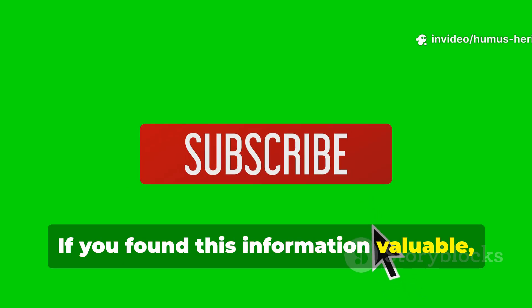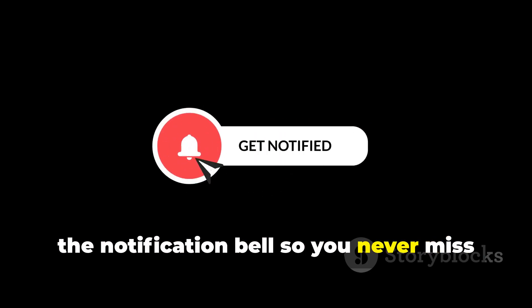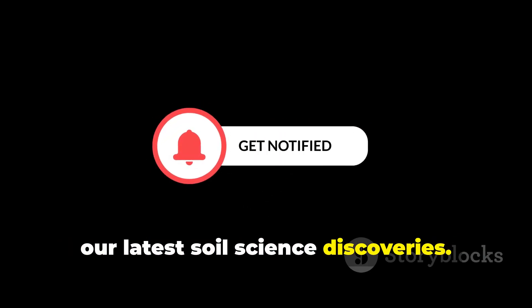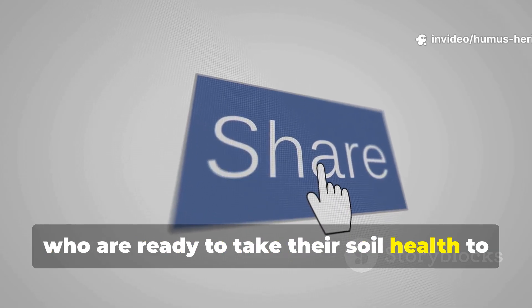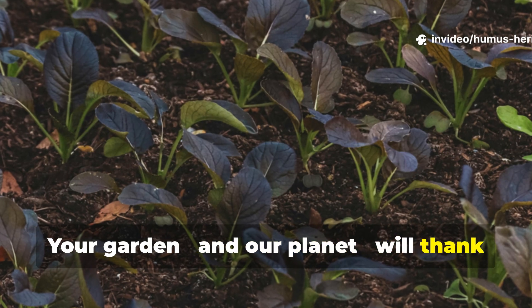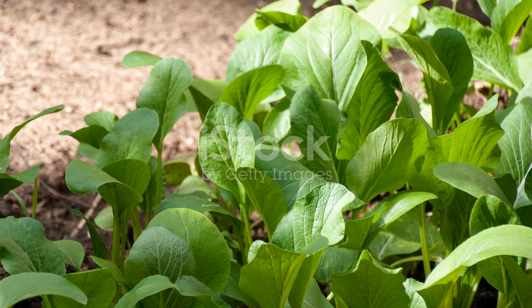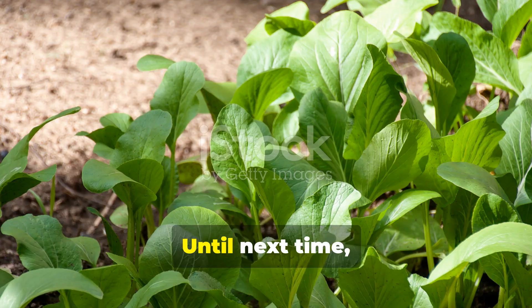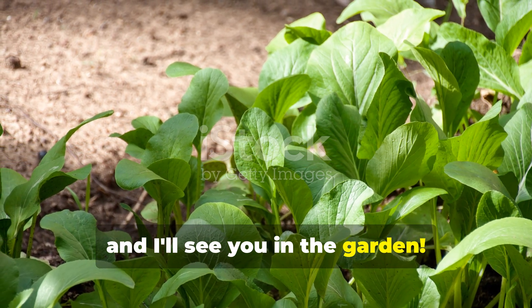If you found this information valuable, please hit that subscribe button and ring the notification bell so you never miss our latest soil science discoveries. Share this video with fellow gardeners who are ready to take their soil health to the next level. Your garden and our planet will thank you for choosing the path of regenerative soil building. Until next time, keep building that beautiful soil, and I'll see you in the garden.